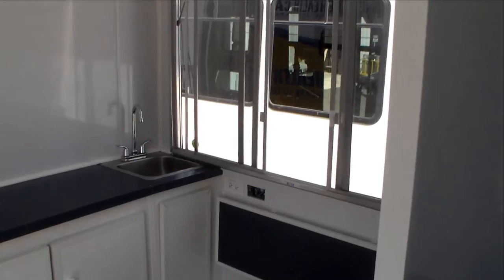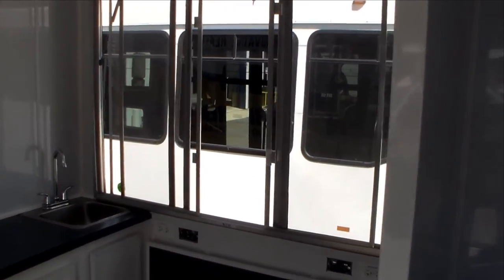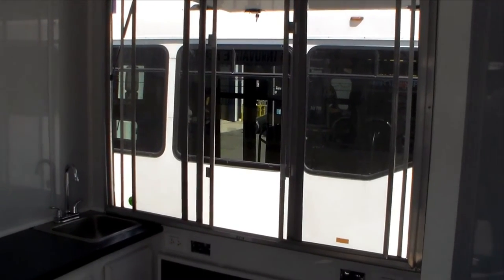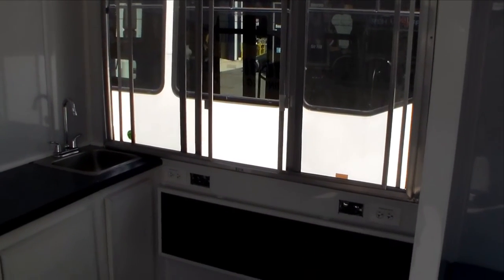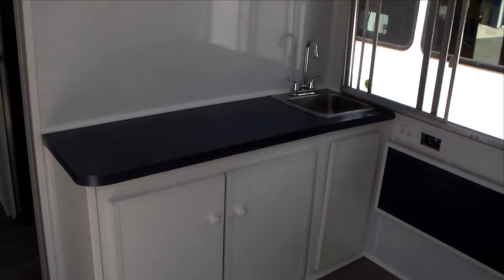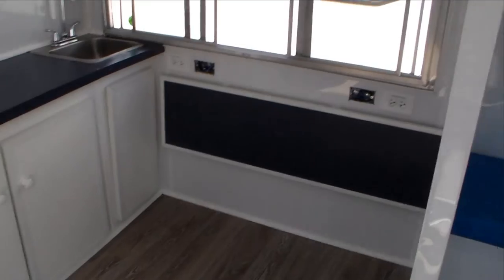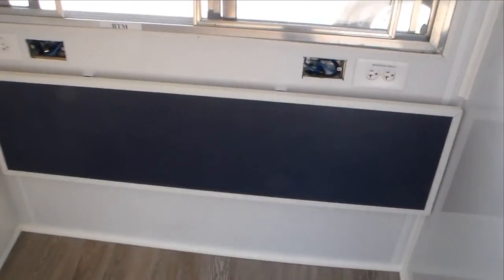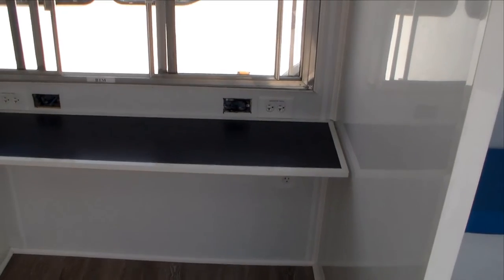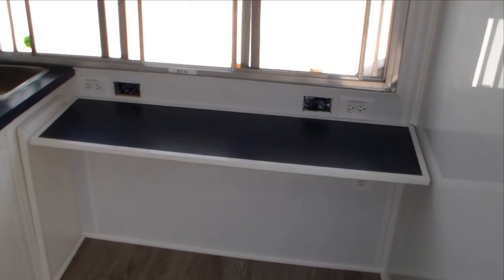Panning back around, we can see the COVID testing window — or whatever kind of interaction you might want to have with people on the outside of the trailer without actually bringing them in. This is a fold-up shelf here; I'll put this up for you real quick to show a place to have a couple of laptop computers, and all the connections are there ready for hookup.